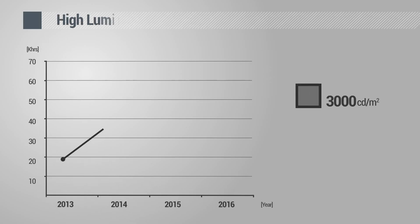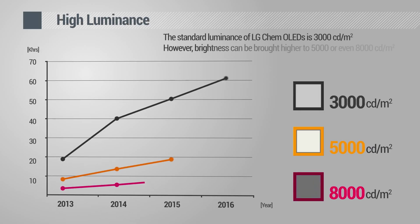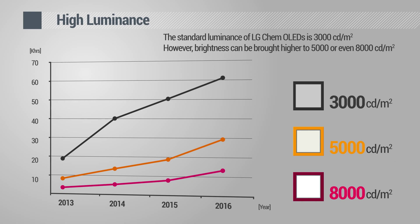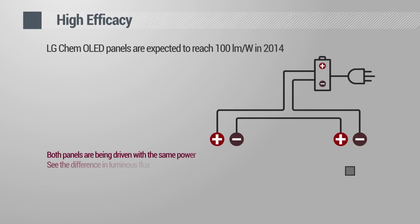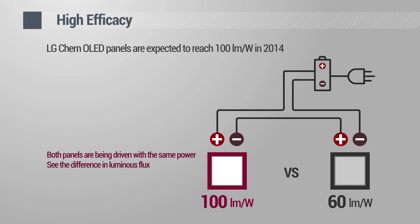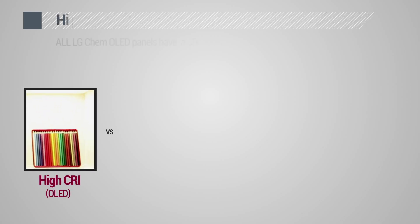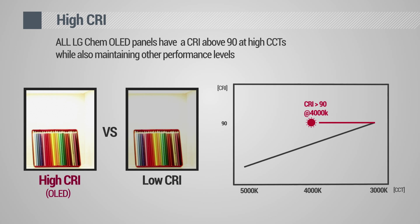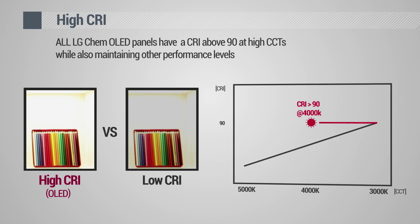This year, LG Chem has increased the lifetime up to 40,000 hours at 3,000 candela per square meter, and it is expected to reach 60,000 hours by year 2016. Current LG Chem OLED panels with efficacy of 60 lumen per watt are still the most efficient mass-produced panels, and 100 lumen per watt panels are expected to be available in the market within this year. All LG Chem OLED panels have a CRI above 90 at high correlated color temperatures while also maintaining other performance levels.